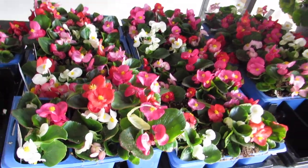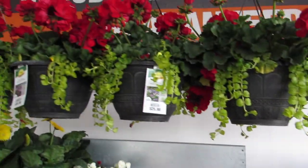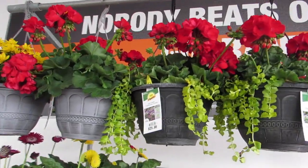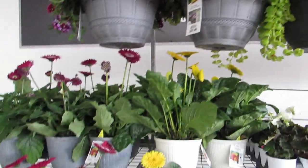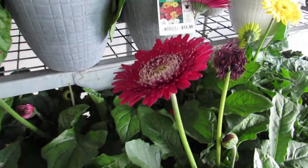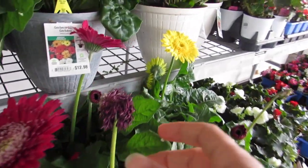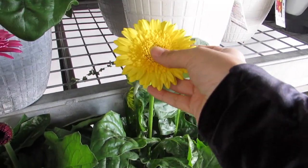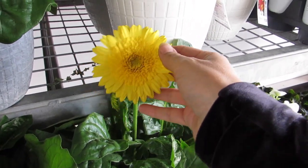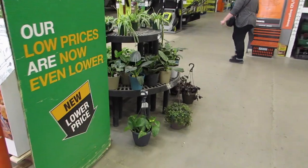Little packs of begonias, some nice red geraniums — those are $25.98 — and some nice gerberas. Look at this color, how beautiful! And then they have the yellow ones, so pretty. Okay, let's see what else they've got. I'm excited!